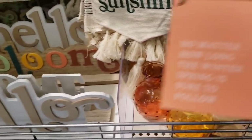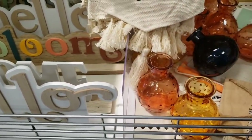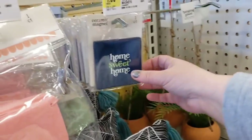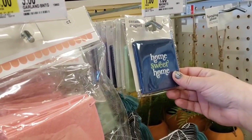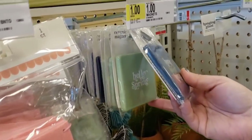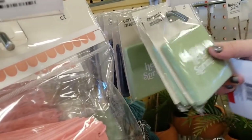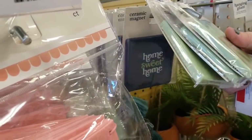Those are pretty. 'No matter how long winter, spring is sure to follow' — only $1. 'You are my sunshine.' And then they have these cute ceramic magnets for only $1 — 'Home Sweet Home' and 'Hello Spring' are the ones they have.